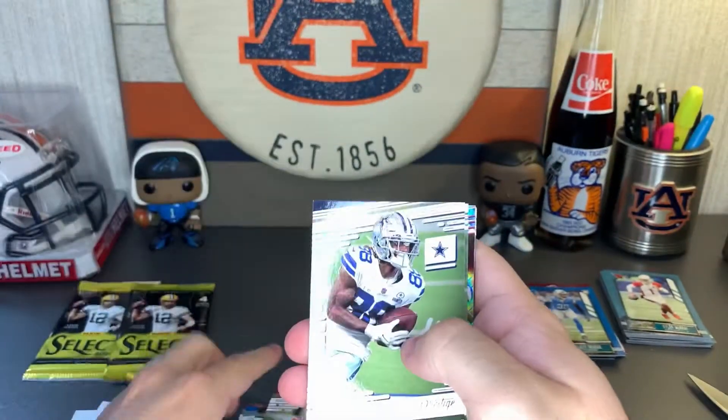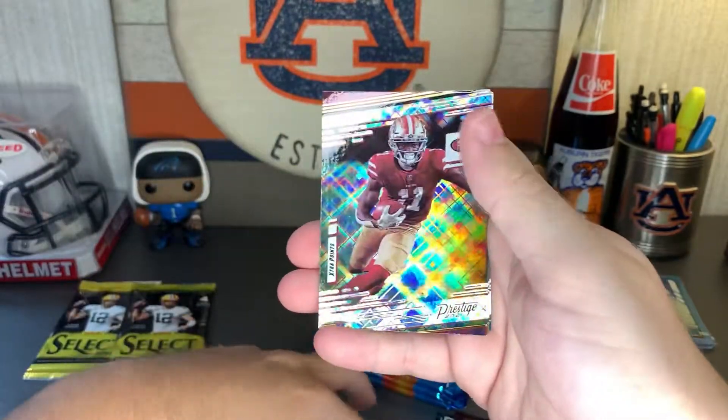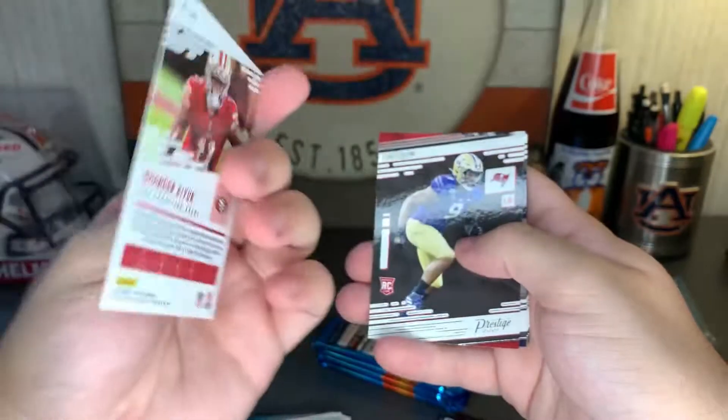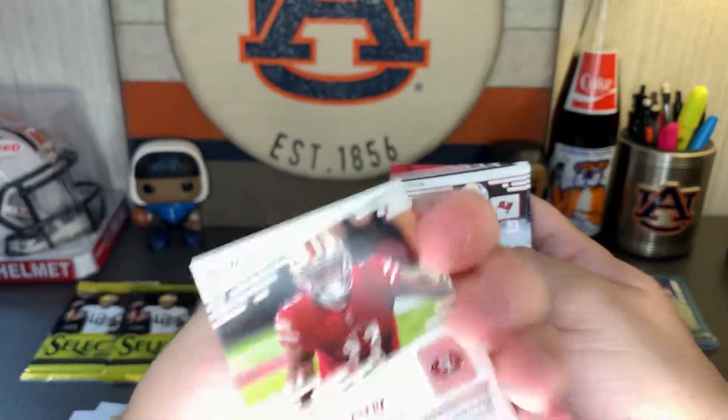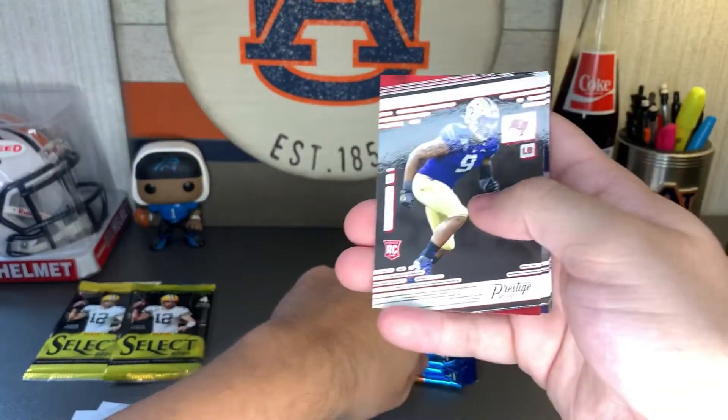Baker Mayfield, CD Lamb, Miles Gaskin, Brandin Cooks. Extra Points again — that's actually really nice looking, very fancy, and it is not numbered. Not sure if any of these Extra Points are really numbered, but we'll see.